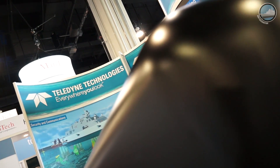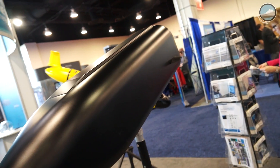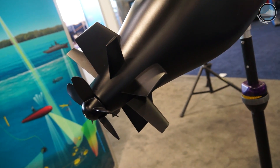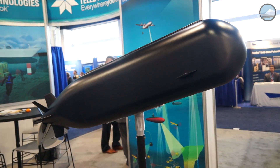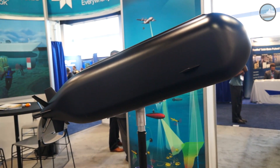Teledyne Brown Engineering is showcasing its shallow water combat submersible, or SEAWICS. The company is under contract with the United States Special Operations Command to design, develop, test, manufacture, and sustain the SEAWICS — a replacement system for the current SEAL delivery vehicle. The SEAWICS is a manned combat submersible vehicle specifically designed to insert and extract special operations forces in high-threat areas.